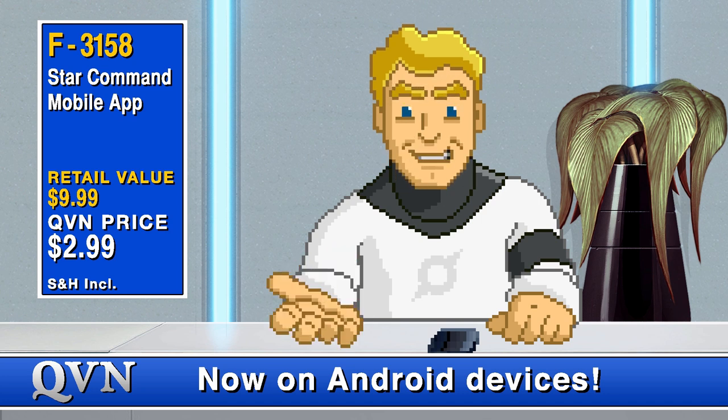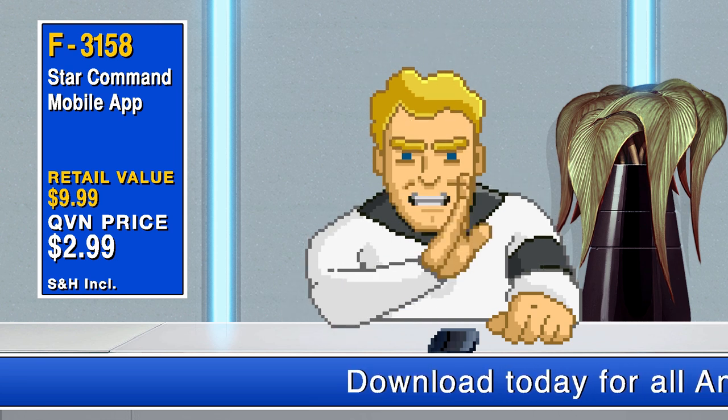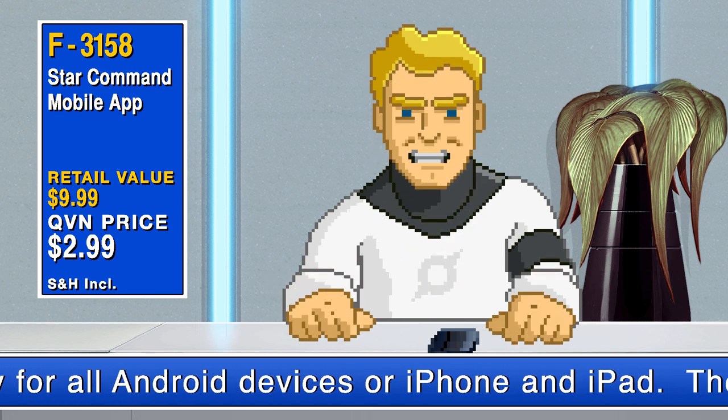Android? I love those things! I have three pleasure droids in my personal quarters! Let me tell you. What? What's this thing right here? This isn't an android.